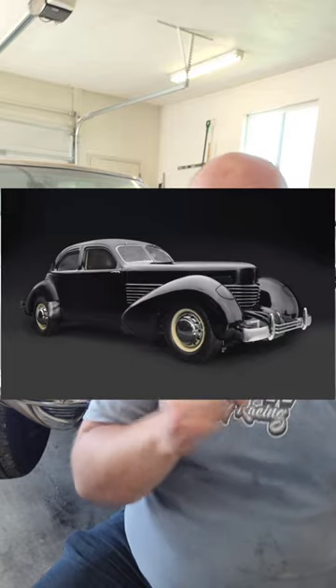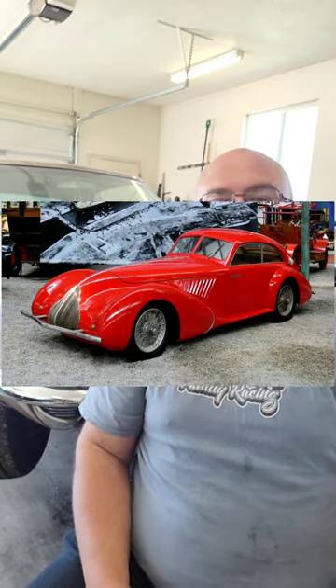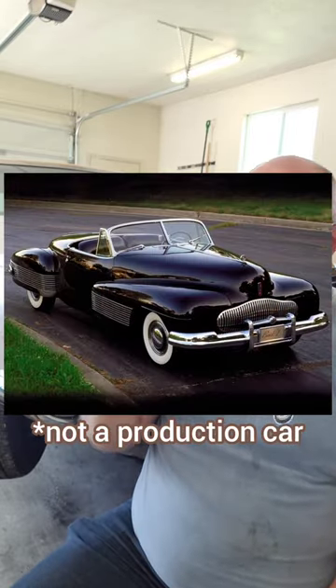Did you know that the very first production car to ever use hideaway headlights was a 1936 Cord 810? The following year in 1937, Alfa Romeo used it on the 8C. Then GM designer Harley Earl used them in 1938 on the Buick Y-job, creating an eyelid style hideaway headlight.